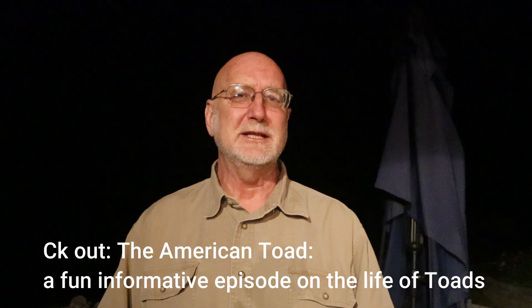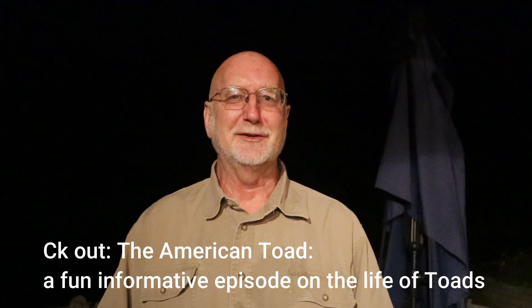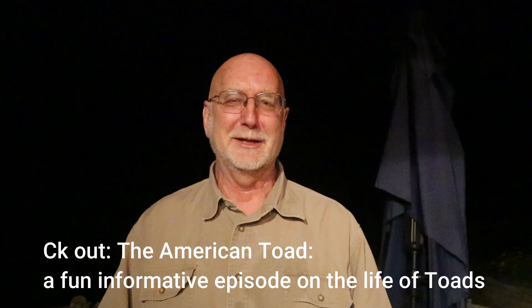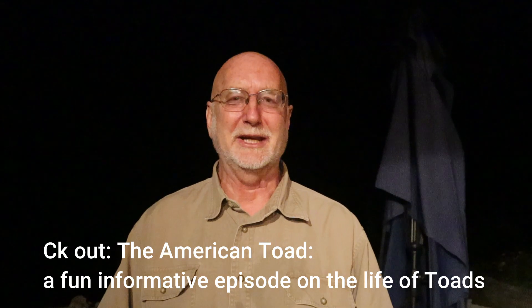I hope you enjoyed watching this nighttime episode of Nature at Your Door. I've done a detailed episode on the life of the American toad with all the information you need to know about them — check that out sometime if you get a chance. If you like what I do, I hope you're subscribed to my channel. Leave me a comment or a question and I'll get back with you as soon as I can if I'm not out hiking or exploring in the woods. Thanks for watching Nature at Your Door.